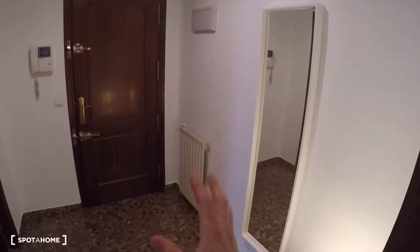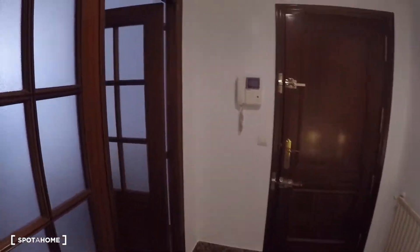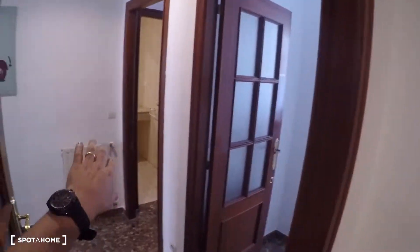This apartment is on the fourth floor with an elevator. It has five bedrooms and two bathrooms, one of which is an ensuite. This is the entrance hall with the main door. In this hall you have the door for bedroom number one, bedroom number two, bedroom number three, and if you turn that corner you have the rest of the house.